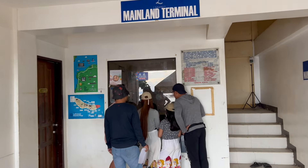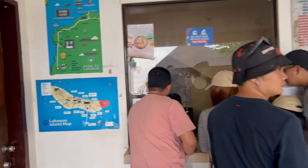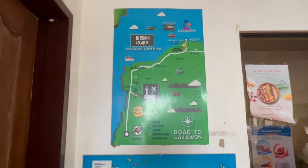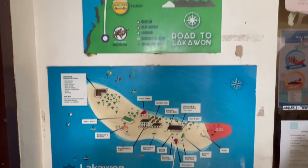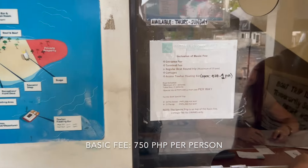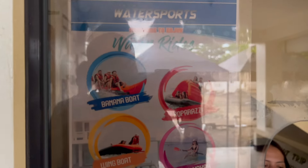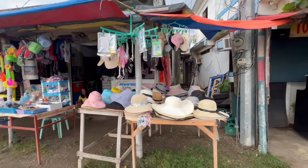Upon arrival, visitors usually register and pay the entrance fee at Cadiz Viejo Port. However, since we booked with Kuya Mok, all of the fees are included in our tour package. Located 48 kilometers north of Bakolid City, Lakawan Island is a 16-hectare tropical paradise that was once a fisherman's village. Now it is home to a beautiful resort and boasts one of the largest floating bars in Asia.